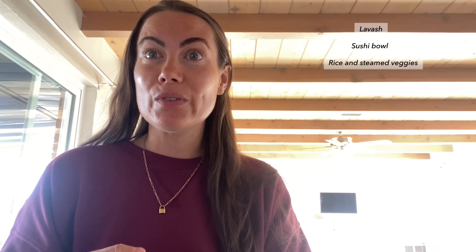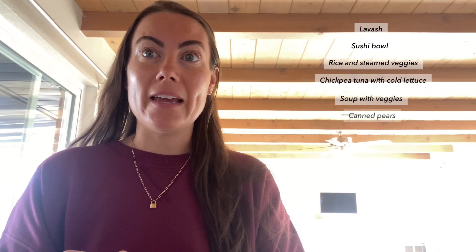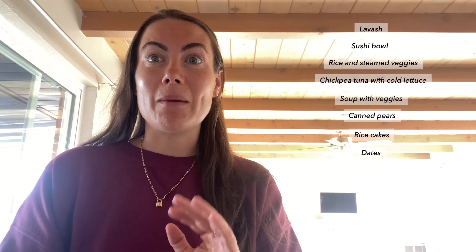I want to show you what I wrote down on my list — I'm literally in the planning phase right now. I wrote down: lavash, sushi bowl, rice and steamed vegetables, chickpea tuna with cold lettuce, a soup with steamed or roasted vegetables. For snacks I may have canned pears, rice cakes, and dates. Then mashed potatoes and carrots with steamed vegetables or a salad, and rice and beans with tortilla and salsa.